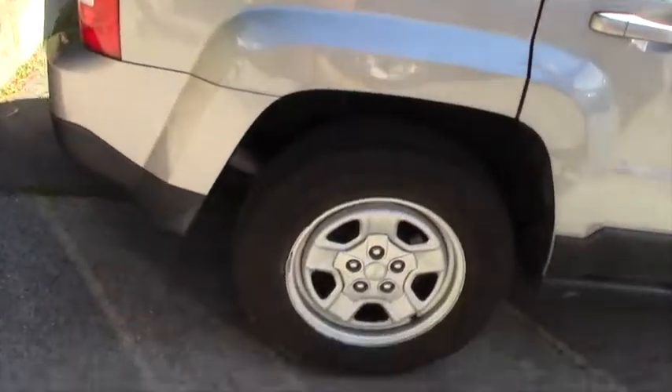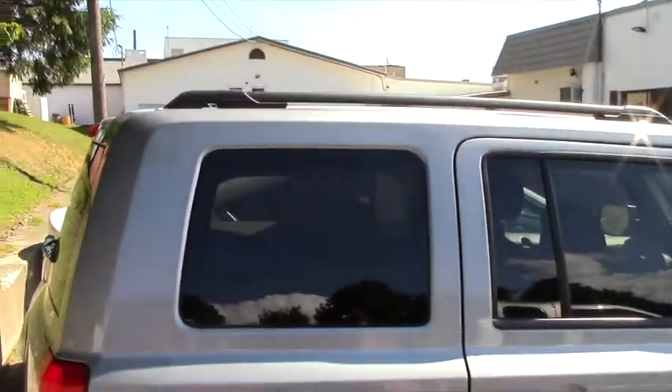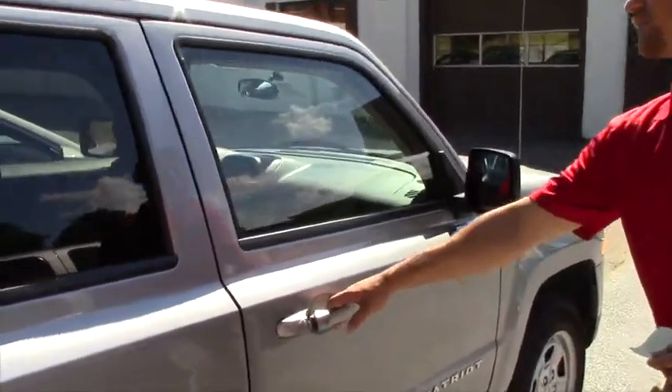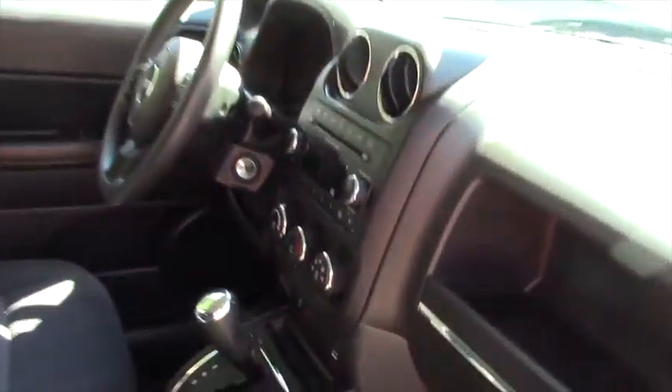You do have the rails on top, so if you ever order the crossbars they're very easy to install. Now on the inside — I just got to unlock the car — you will have full four-wheel drive capability.